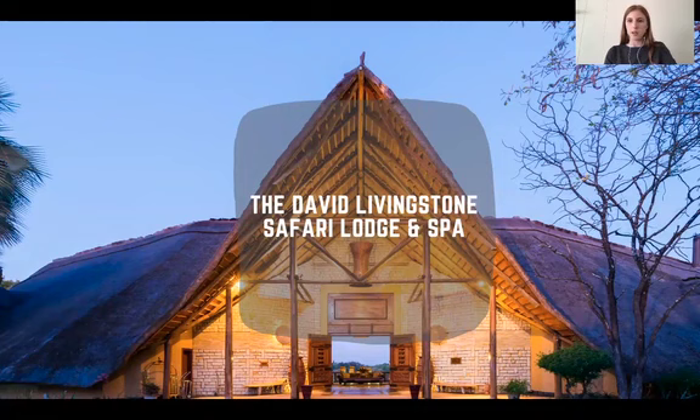Hello everyone, my name is Cara Tevesham and I am the Group Sales Manager for the Explorer Club Africa. In this session I'll take you on a virtual tour of our four-star offering, the David Livingston Safari Lodge and Spa.